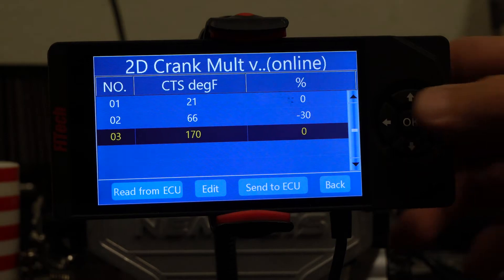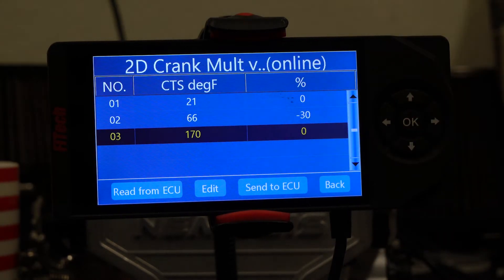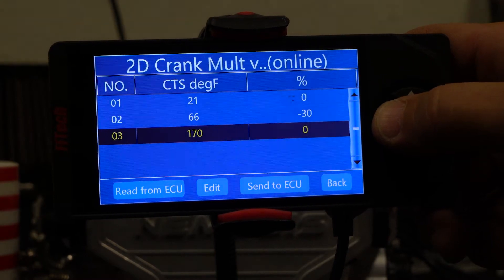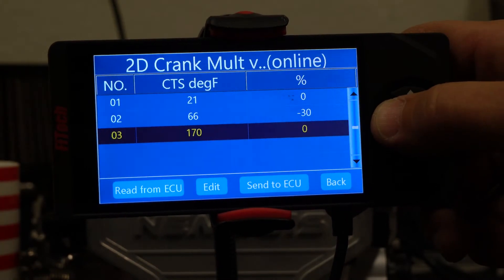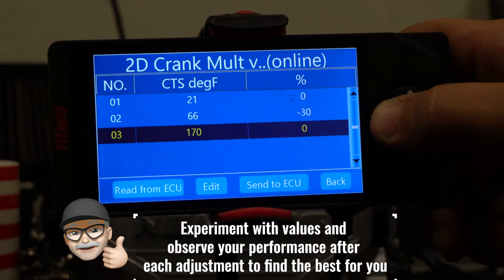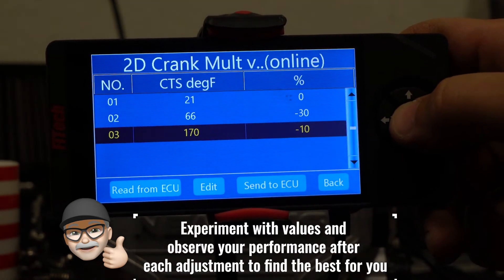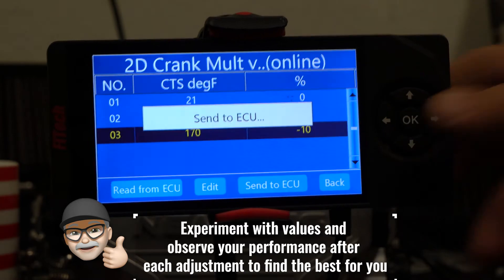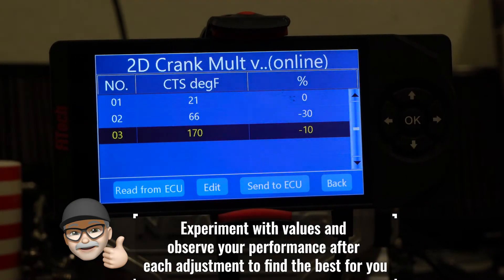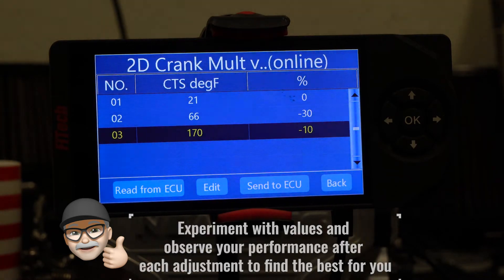If the engine is hot, there are two ways to make crank fuel adjustments: you can either turn the key off directly, or rev the engine up and turn the key off. It's good to make sure that both conditions have a decent starting. It may need minus 10 percent, minus 20 percent or more depending on your engine, or it may even need positive fuel — just experiment a little if you're having trouble.